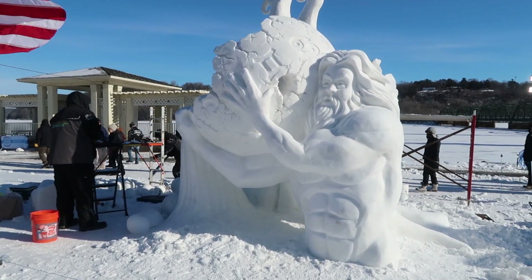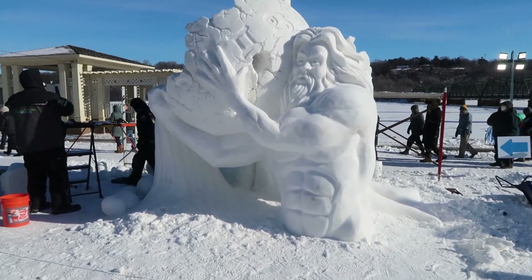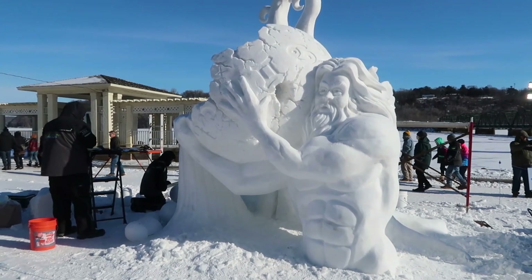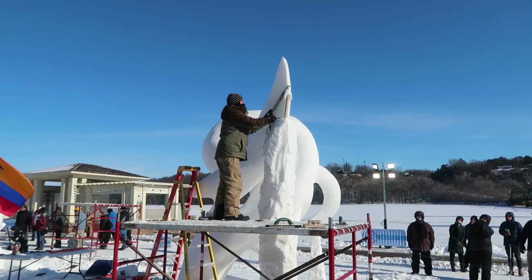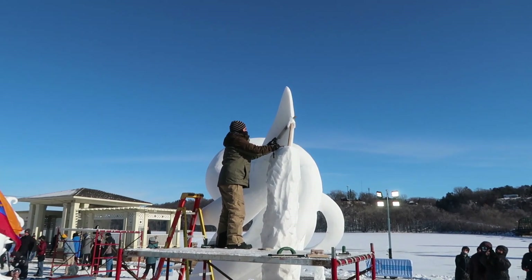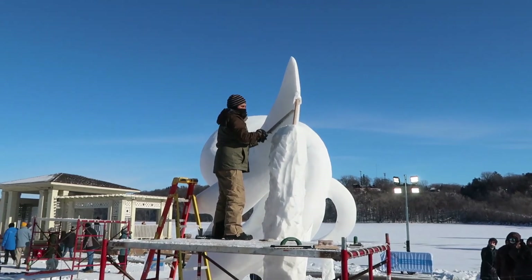That's the only way I could get six pack abs — if someone made a sculpture out of me in the snow and carved the abs in there. But wow, this is beautiful. Team 5 here is actually from Ecuador and you can see he is carefully cutting off the support structure from the sculpture.